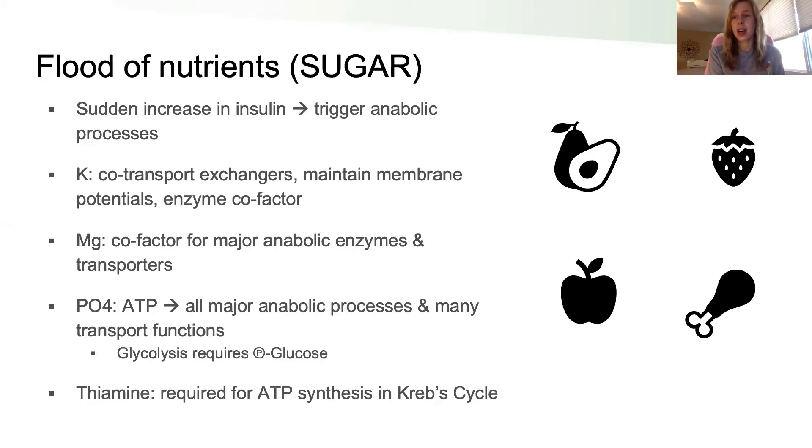Another big one is phosphate. We talk about ATP all the time in biochemistry, and that P is phosphate — so phosphate is critical to power all these processes in order to rebuild what the body had been breaking down. And finally, thiamine is critical for ATP synthesis because the Krebs cycle requires thiamine. When the body sees this energy source, it wants to use the highest-output process to make ATP — aerobic metabolism via the Krebs cycle — and so it sucks in all available phosphate to fuel ATP formation to do what it wants: rebuild the body.